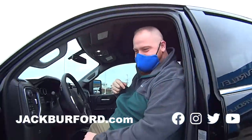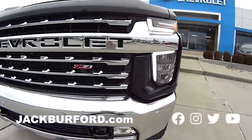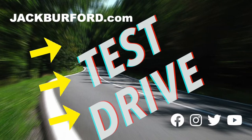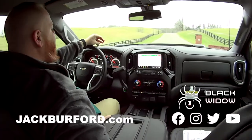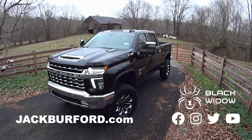We're test driving the Black Widow — yeah, that's what I'm talking about, don't want to miss this one. Brandy, this is a sweet 2021 Black Widow 2500 Duramax. Duramax diesel — that's right!